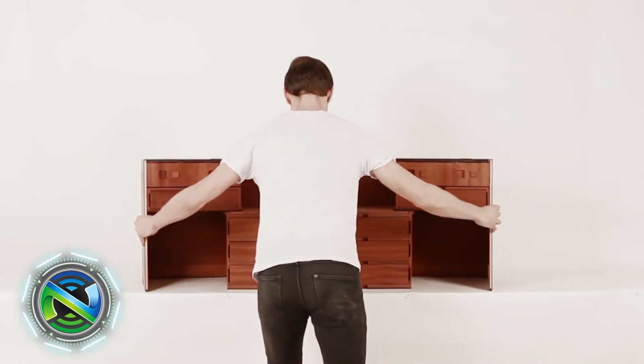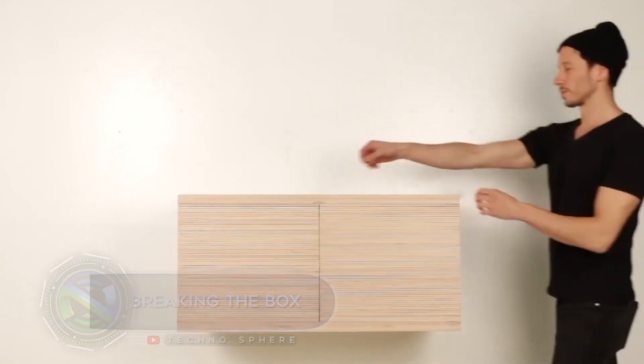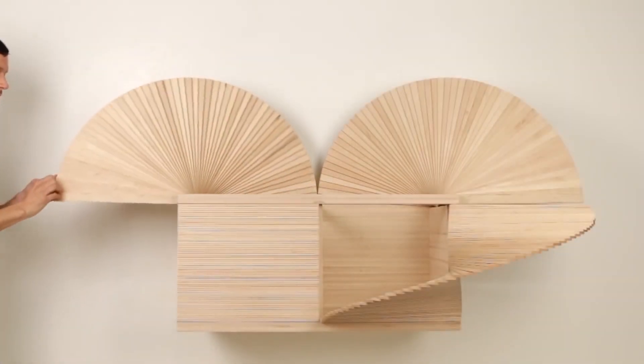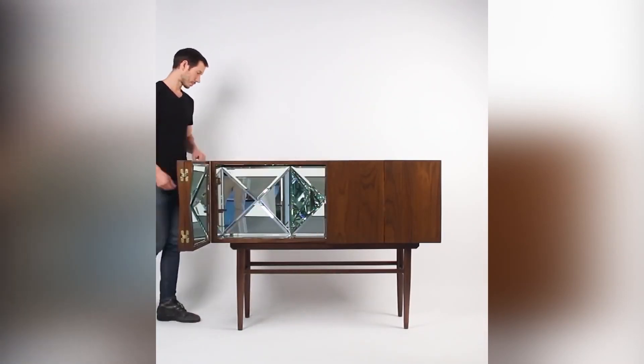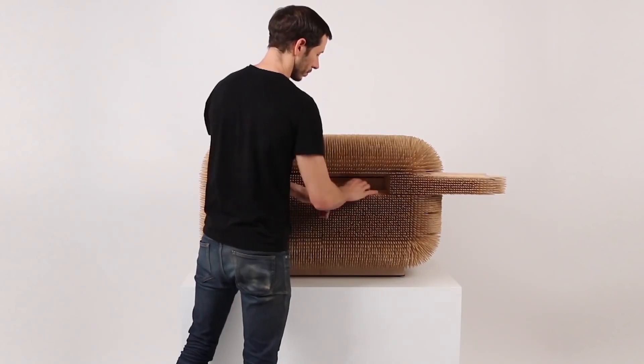All the furniture that you now see on the screen was created by a designer and artist from Chile named Sebastian Erezirez, from the end of January to the beginning of March of this year. It was shown at an exhibition in New York called Breaking the Box. The specimens are sculptures rather than furniture.